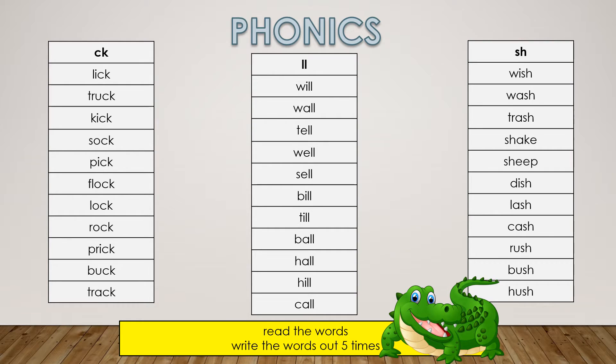Now pause the video and read these phonics words. You will be writing a test on these words on Friday. Read the words and write the words out five times. Remember that practice makes you better.